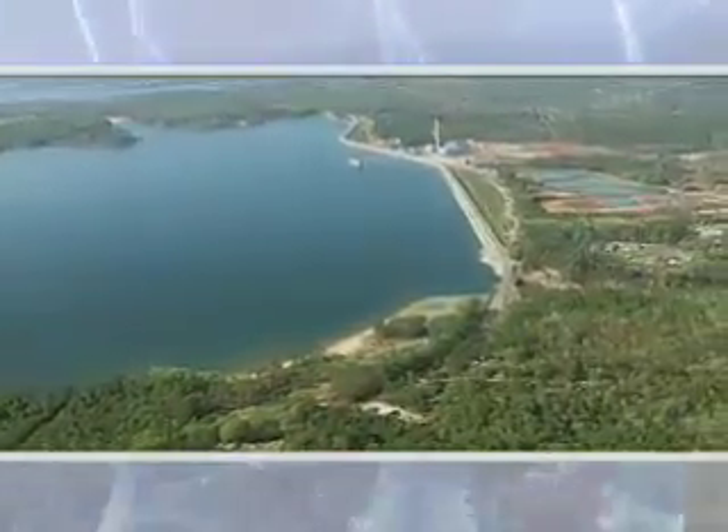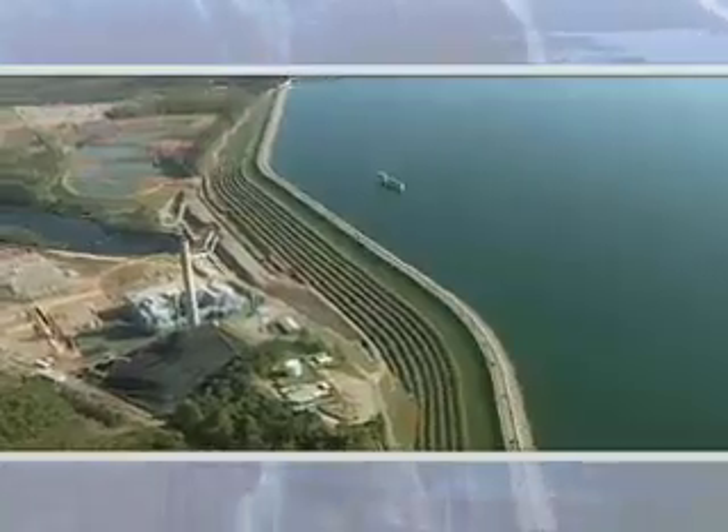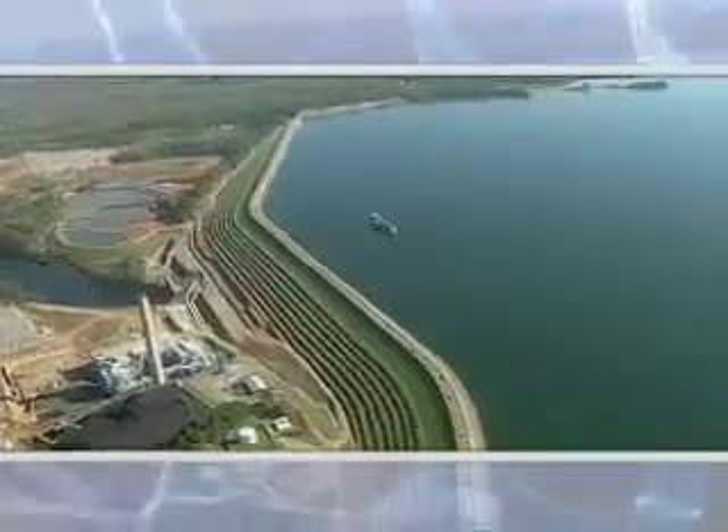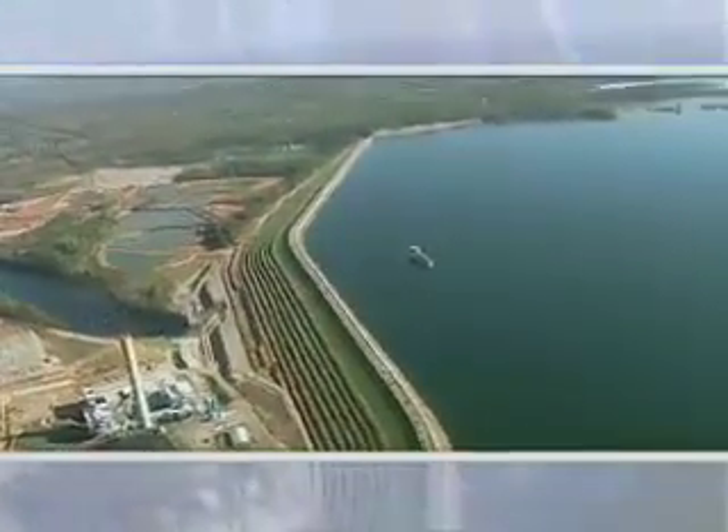Built for the right reasons, built for the long term, the Lake Murray Backup Dam is a remediation project like none the world has ever seen.